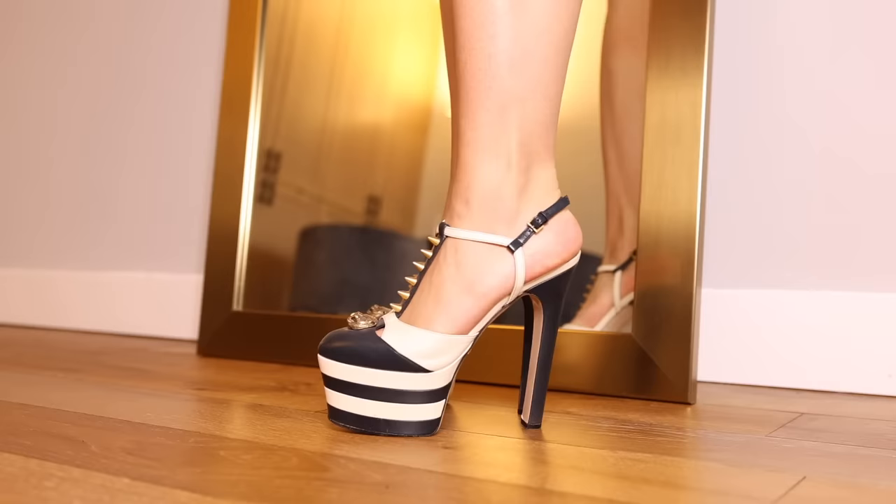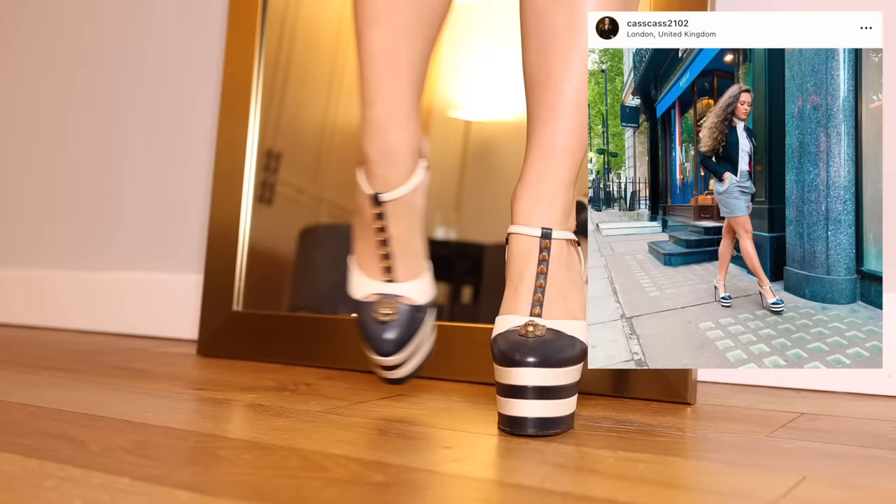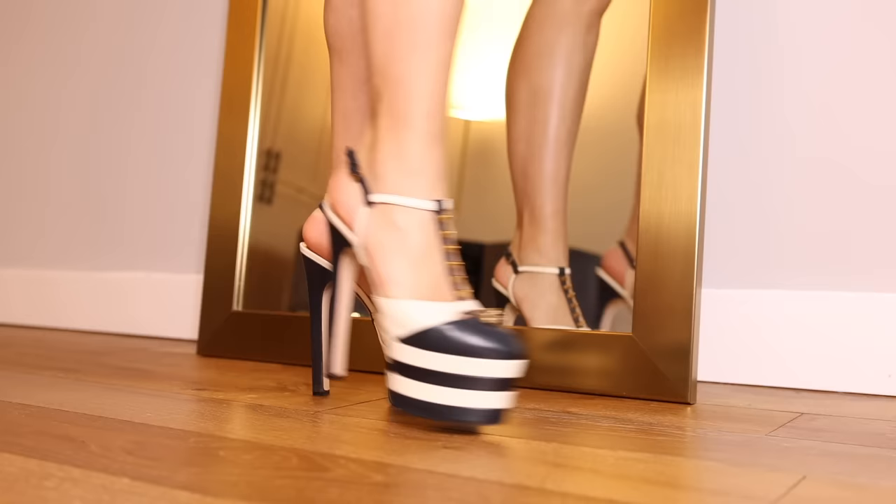These are Gucci platforms — I love them. They've got a little tiger head on the front and a spiky little detail at the front of the shoe. She is a nautical stripper, she is a statement, she wants to be seen. Still on the platform vibe — Valentino Tango platforms. These are popular for a reason because once again they go with everything: skirts, jeans, wide leg pants, shorts. I obviously got them in the black patent.